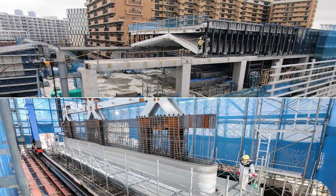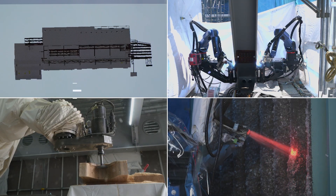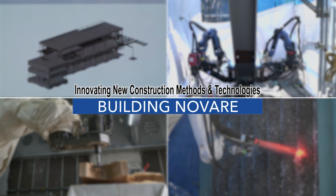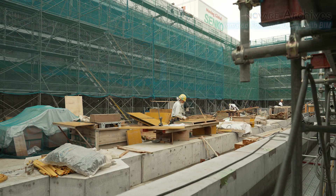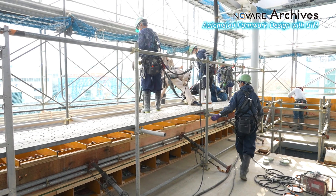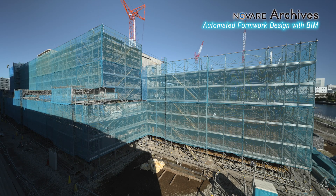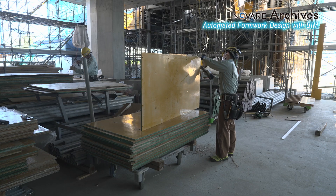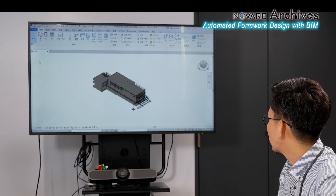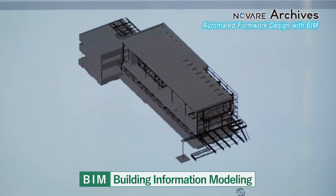Utilizing unprecedented new technologies and methods was the challenge of building Novare. The work of highly experienced experts is essential for fabricating formwork panels, and a great number of panels are needed for large-scale building projects. While relying on highly skilled workers had been the norm, Shimizu Corporation automated formwork panel fabrication using Building Information Modeling, or BIM.